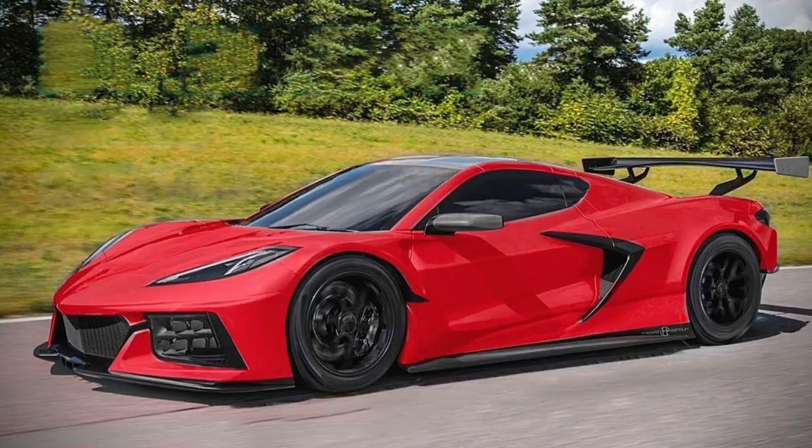What's up everybody, welcome back to Horsepower Obsessed. Today we are going to talk about the 2022 Z06 and some E-Ray information that was recently leaked.